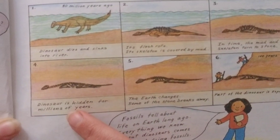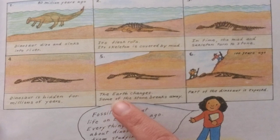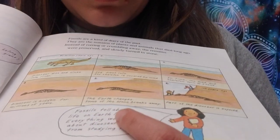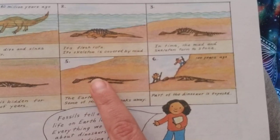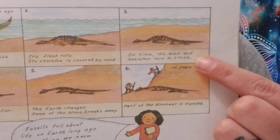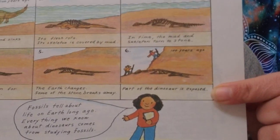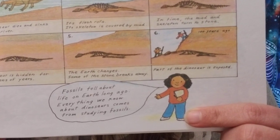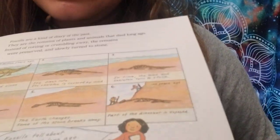The dinosaur is hidden for millions of years. The earth changes. Some of that mud turned into stone starts breaking away. Then — happening about 100 years ago — part of the dinosaur is exposed. Fossils tell about life on earth long ago. Everything we know about dinosaurs comes from studying fossils.